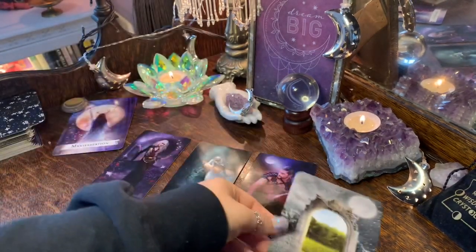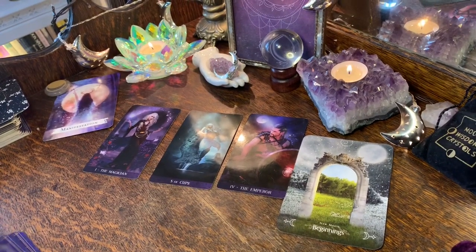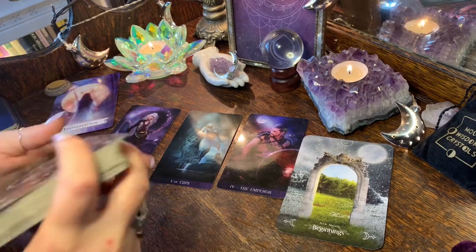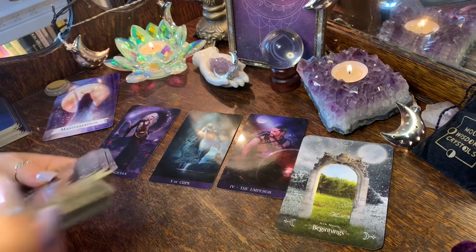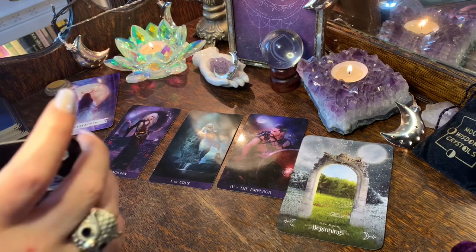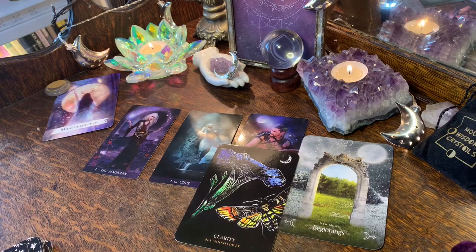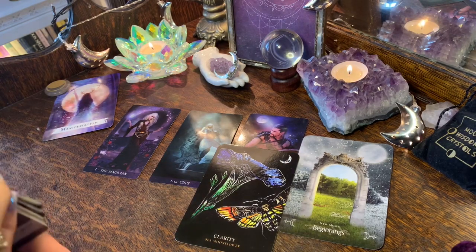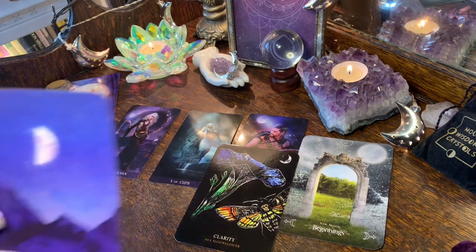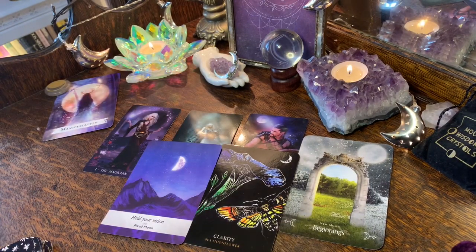Your oracle cards are: Beginnings, Clarity from the Flowers of the Night oracle, and Hold Your Vision — Fixed Moon. I'm already seeing what's happening overall, so I'll tell you what I'm getting as a whole and then we can go through the cards.